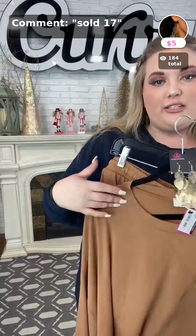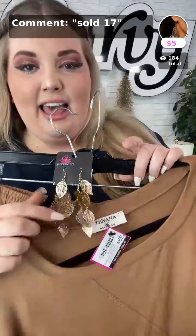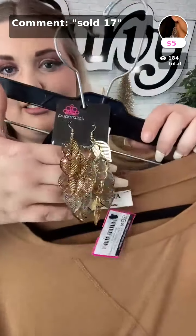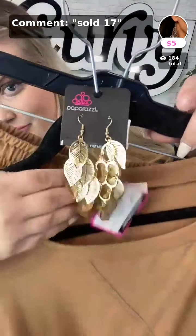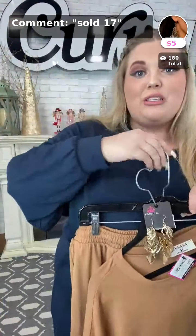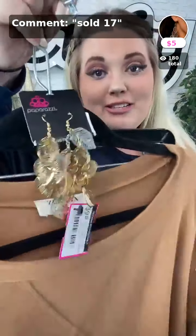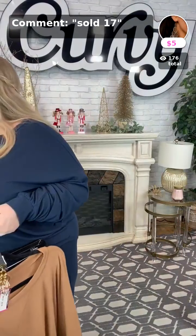We have these earrings which are my absolute favorite earrings — they're called Limitlessly Leafy and they are so fun. $5 for those! For those of y'all who were asking the other day what gold earrings I was wearing, these are it. Sold seventeen in gold is what you'll type down below.